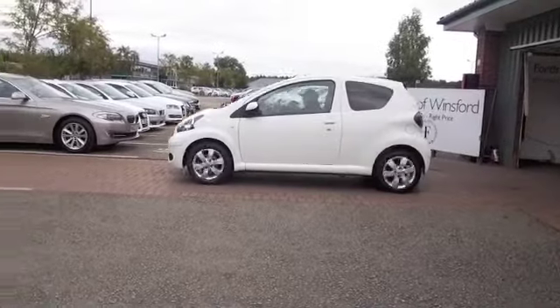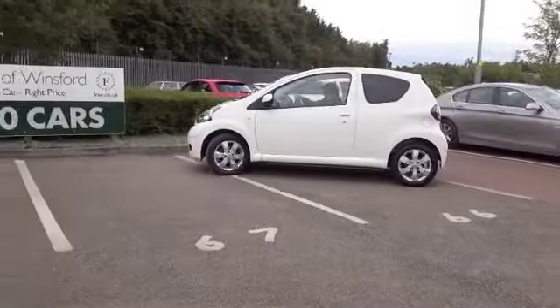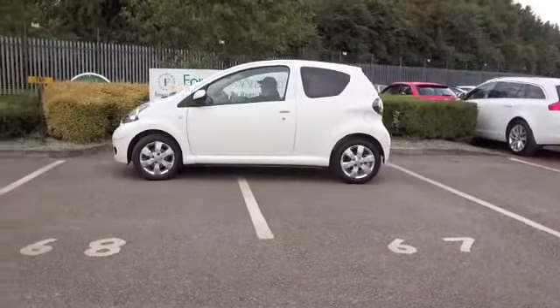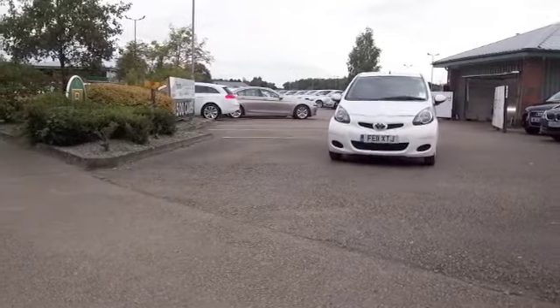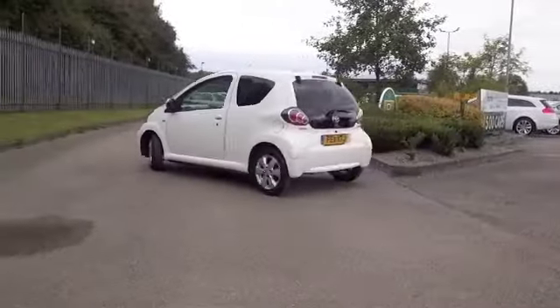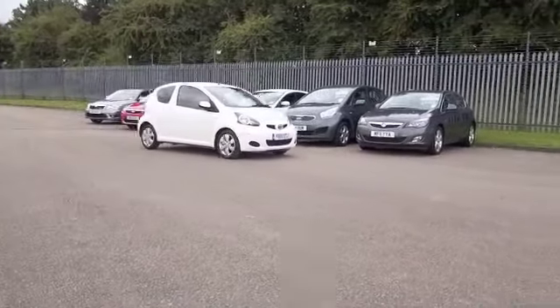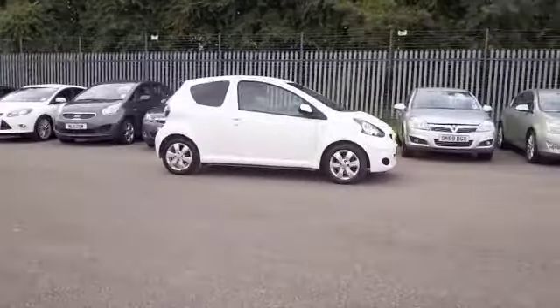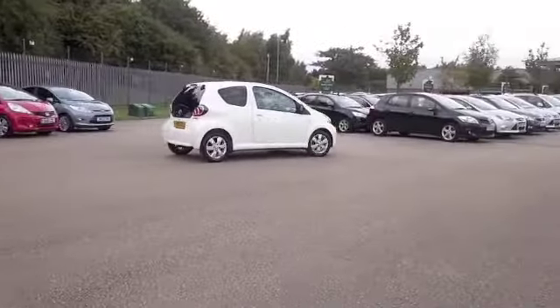Here we have dependable motoring from Toyota, an Aygo 1L VVTi. This is looking great — brilliant white coachwork, a nice set of alloys, three doors. A very desirable looking car, and you'll find this is going to be very dynamic to drive. The 1L petrol engine is a perky performer actually, and it'll definitely put a smile on your face when you're behind the wheel.